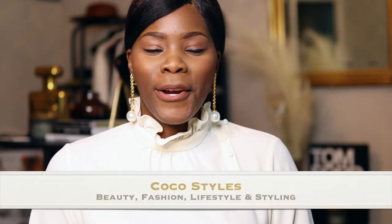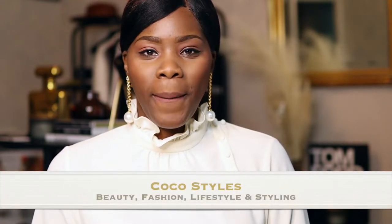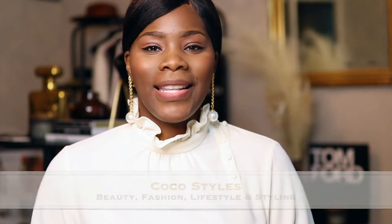Welcome back to my channel guys, it's your girl Coco Styles. On this channel we talk about beauty, fashion, lifestyle and styling. Today I'm going to have a quick little sit-down with you ladies about luxury bags that are under a thousand dollars.